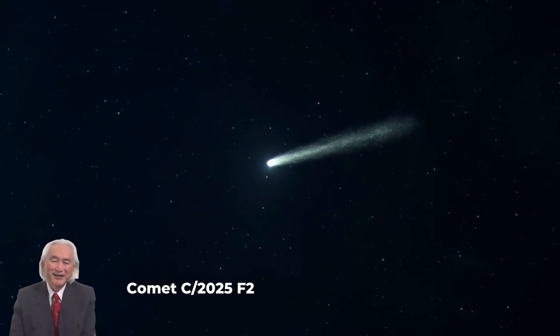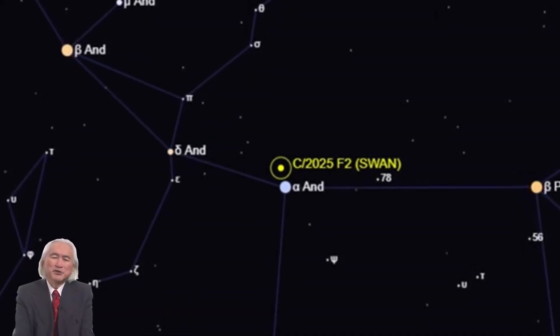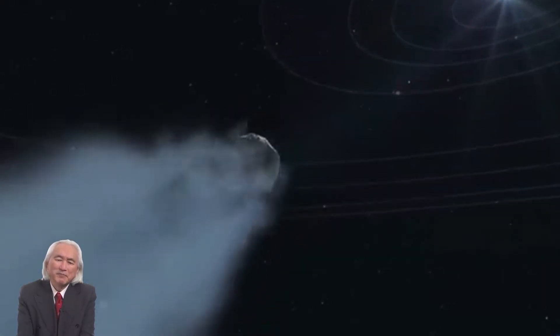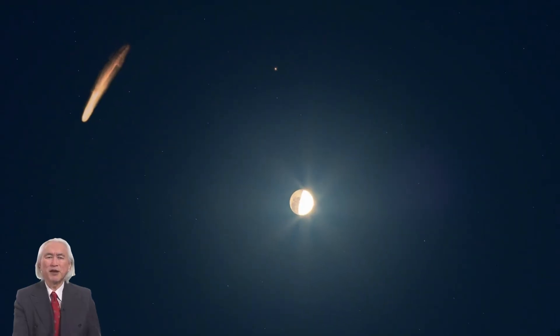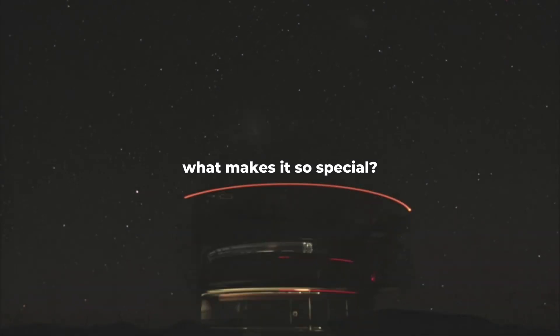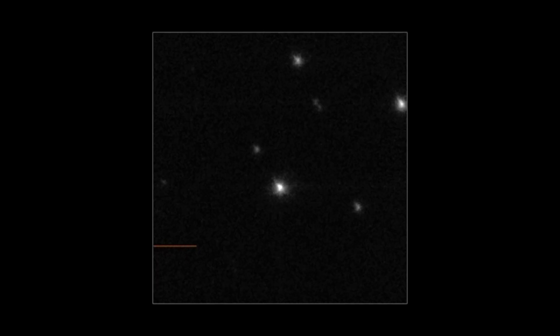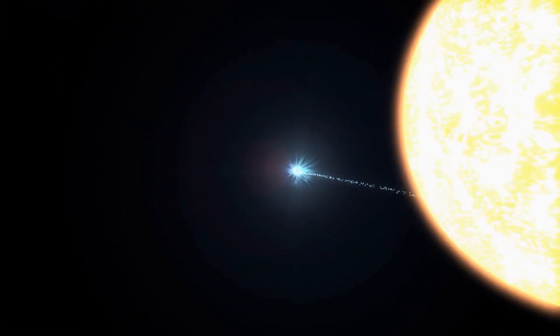Comet 2025 F2, also known as Comet SWAN, has made a glowing entrance into our skies. An icy traveler from the far reaches of our solar system, this stunning green comet has captivated both amateur and professional astronomers alike. Beyond its luminous tail lies a tale of cosmic rarity and scientific wonder, offering insights into the early solar system and the dynamic forces that shaped these celestial visitors.